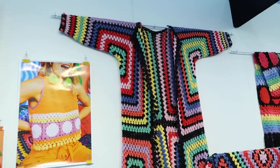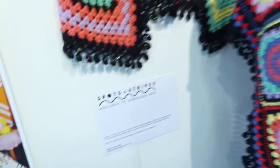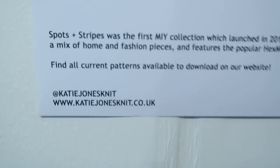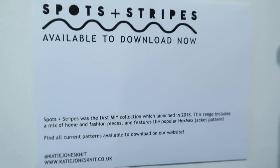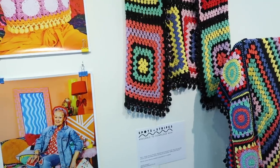I love this big afghan cardi — how cool is that? It's got all sorts of amazing garments. This is a pattern you can download — it's called Spots and Stripes and it is by Katie Jones Knit. I am going to have a look at that when I get back home because I think it is gorgeous and would make a really nice crochet-along in our free group.